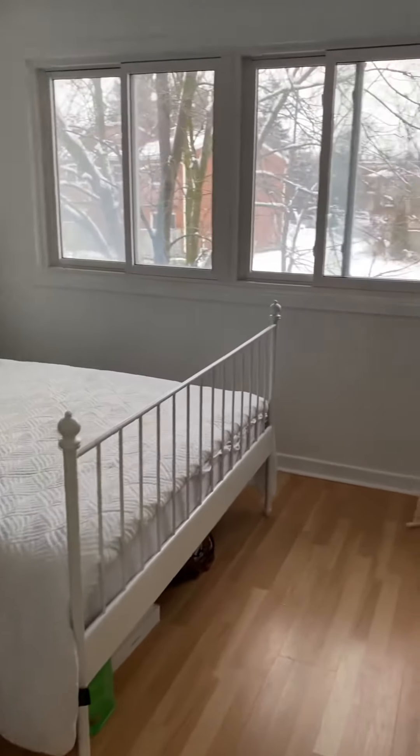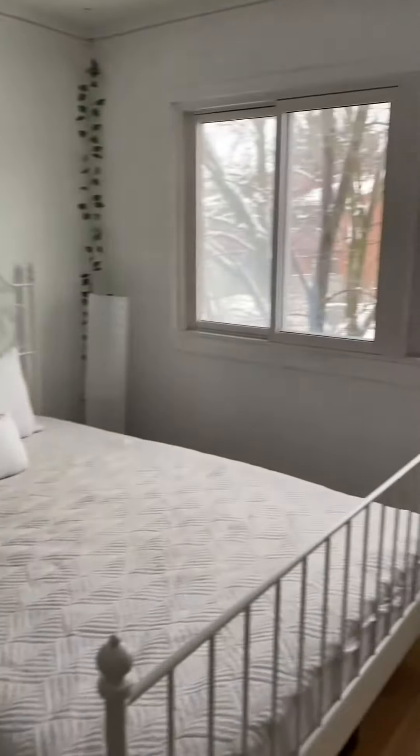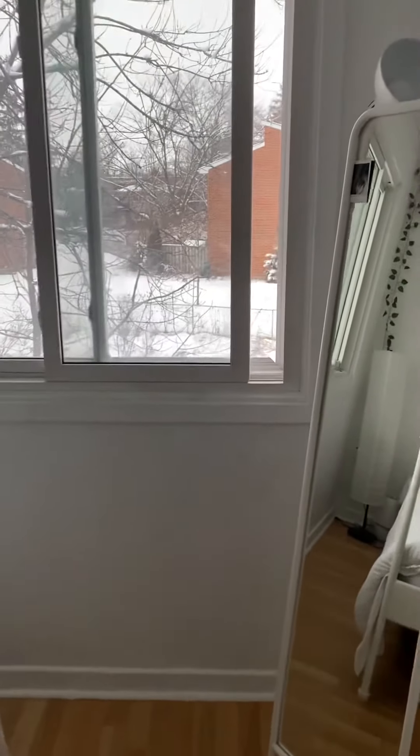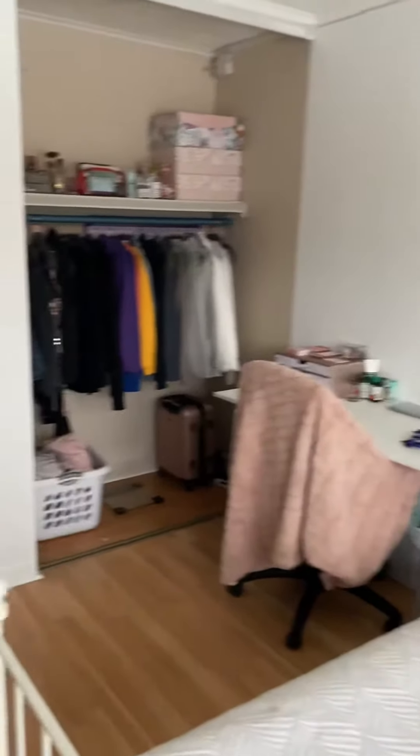Coming into the next bedroom, which is bedroom number 2. Again, there are no lights on in the middle of the day, it's overcast, and it's still very bright in here. There's more closet space, plenty of room for a desk, and a mini fridge as well.